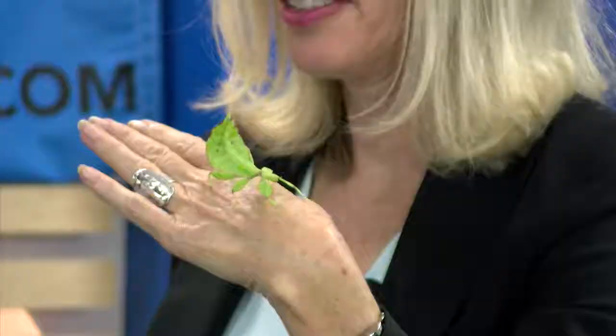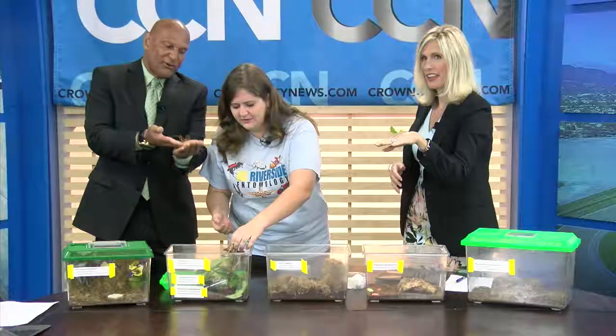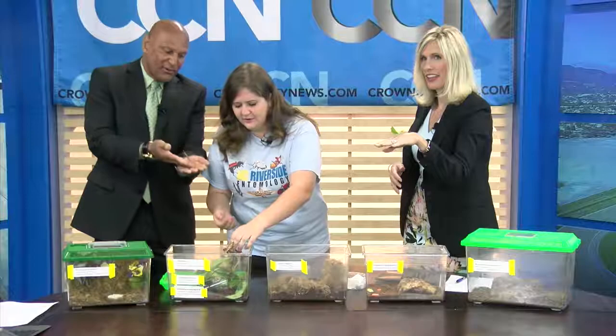Do you also have the Madagascar hissing cockroaches? Oh yes, we definitely do. We also have the Madagascar hissing cockroaches at the fair.